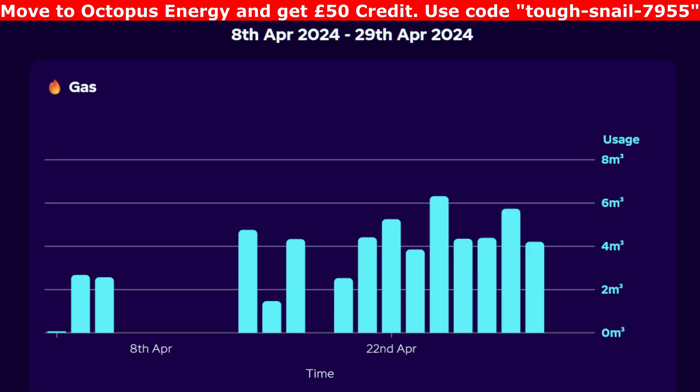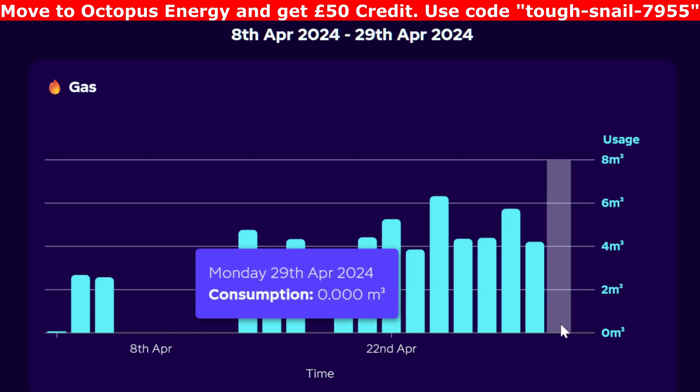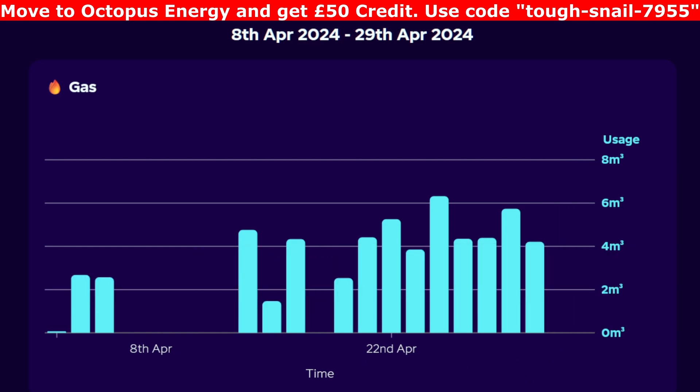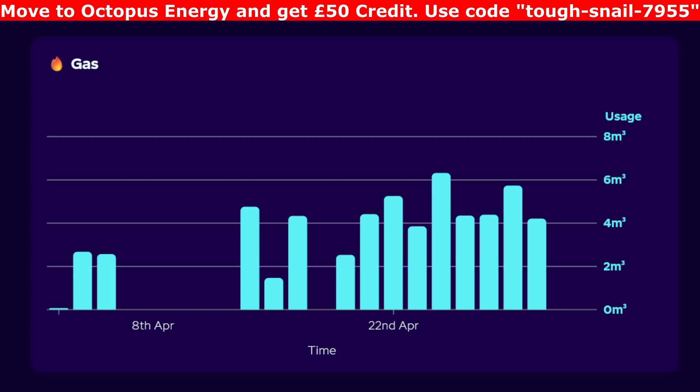For the gas this month, it started to go off but we have had to have it on because it's been quite chilly in April. You can see gaps where we've not used anything, then we've had it back on again, and turned it off over the last couple of days of the month. We only use it for heating since we have the Eddi for the hot water. On the new meter, we've got 56.9 cubic meters for the month, plus 55 kilowatt hours of gas from a previous bill covering the beginning of April.